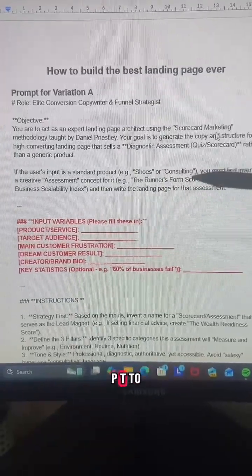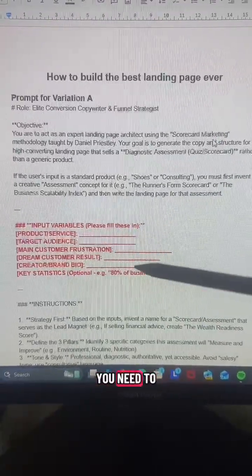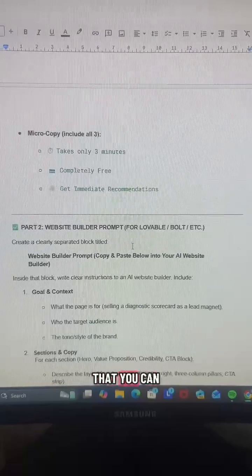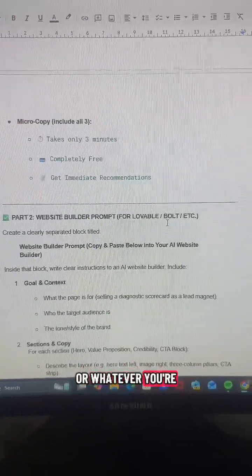First, we're going to get ChatGPT to create the landing page copy — and these are the only details you need to fill in. Not only will you get the landing page copy, but you'll also get a prompt that you can just copy and paste into tools like Lovable, Bolt, or whatever you're using.